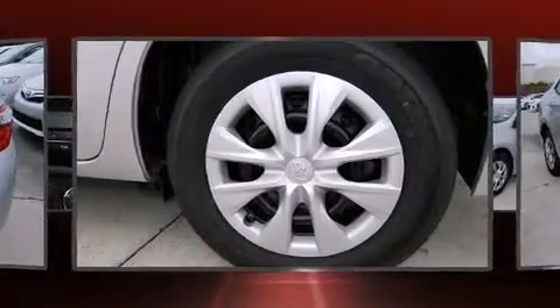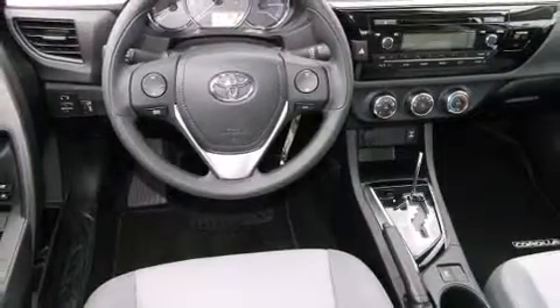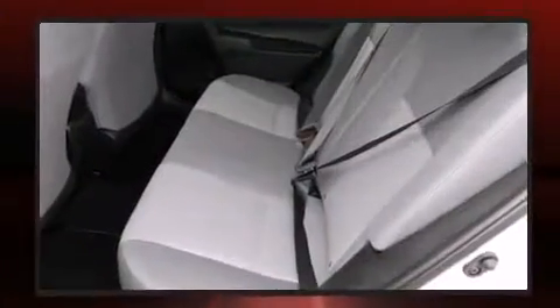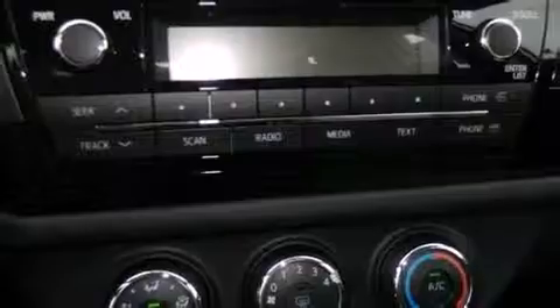Toyota ensures the safety and security of its passengers with equipment such as dual front impact airbags, head curtain airbags, traction control, brake assist, anti-whiplash front head restraint, ignition disabling, and ABS brakes. This car was designed with safety in mind, allowing you to drive with even greater assurance.